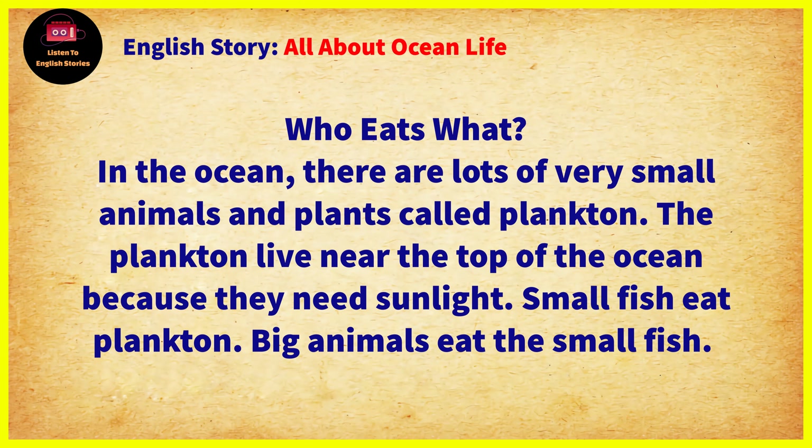Chapter 2: Who Eats What? In the ocean, there are lots of very small animals and plants called plankton. The plankton live near the top of the ocean because they need sunlight.